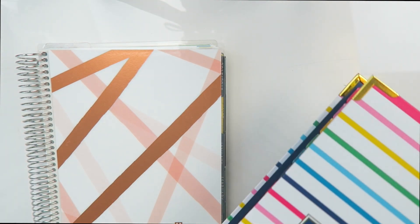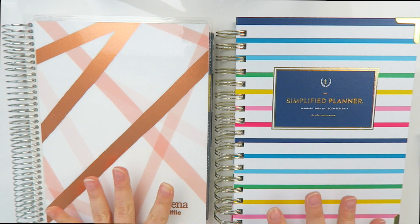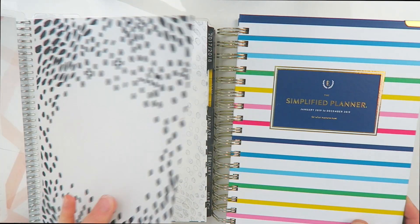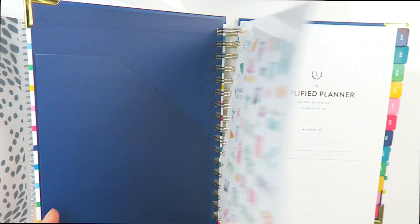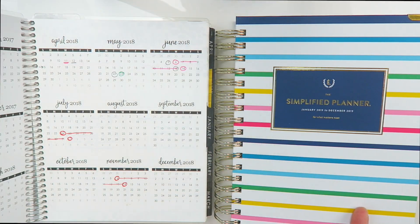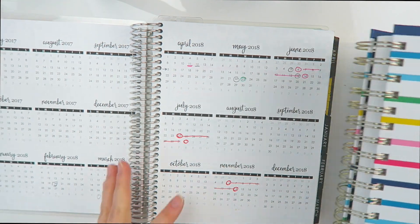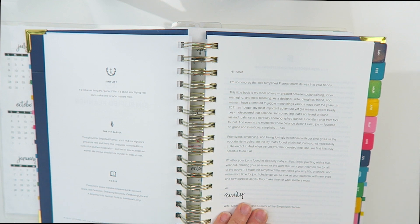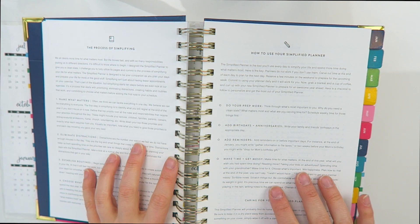I decided to go with the daily planner because I really want to focus on routines and organization in my life in 2019. When you open these up, the Erin Condren has a clear-ish paper and an on-the-go section, whereas the simplified planner has some stickers and a place to put your name. The Erin Condren's next page shows your year in advance with some quotes, whereas the simplified planner's second page has a little note from Emily.